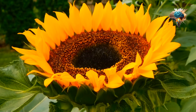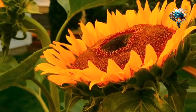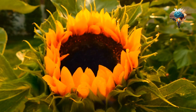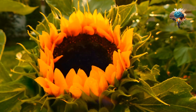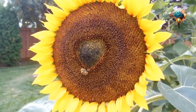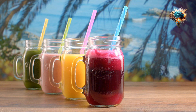Make sunflower seed milk. Sunflower seed milk is a great alternative to dairy milk. It's easy to make at home by blending sunflower seeds with water until they become a smooth milk. Sunflower seed milk is a great source of protein, and is perfect for adding to smoothies or using in your morning cereal.